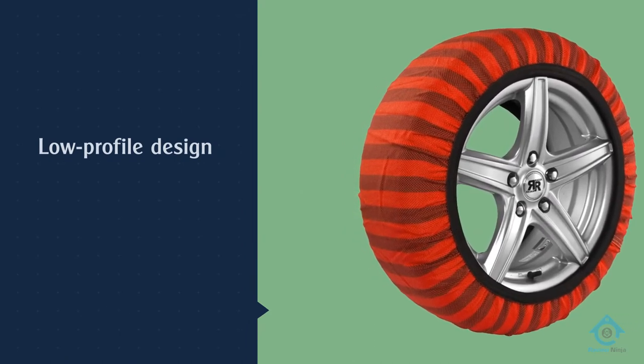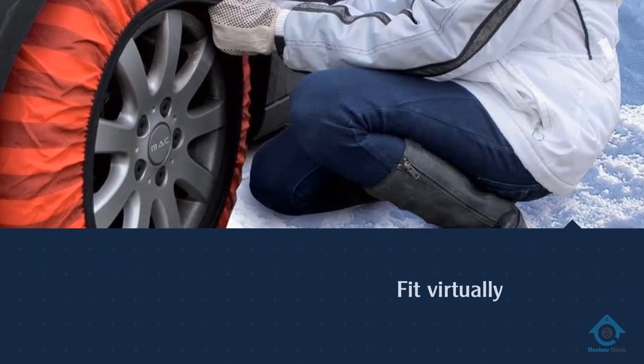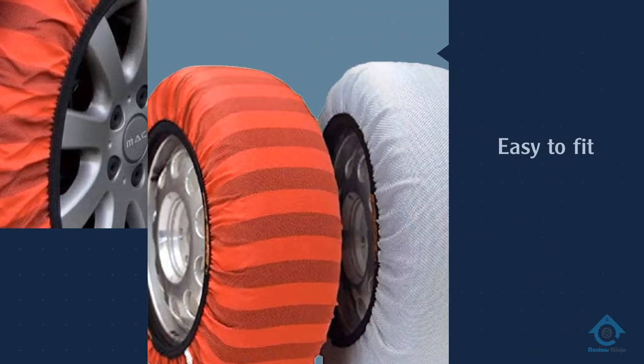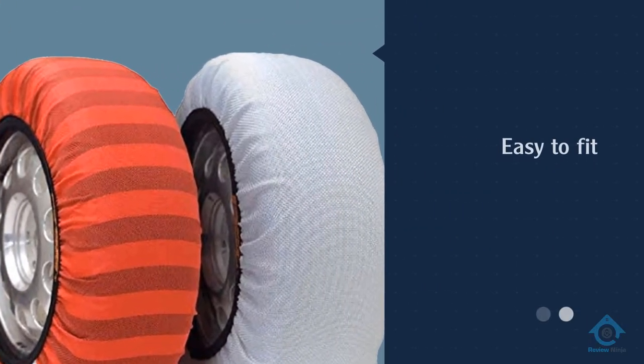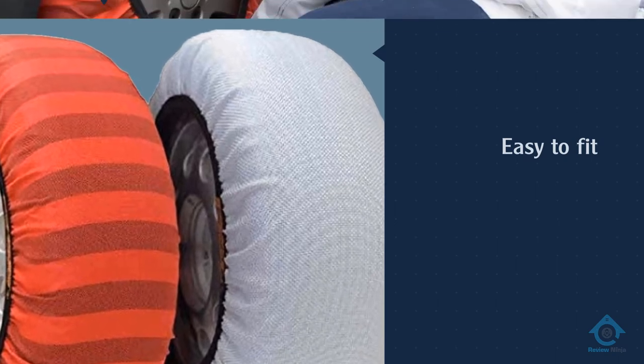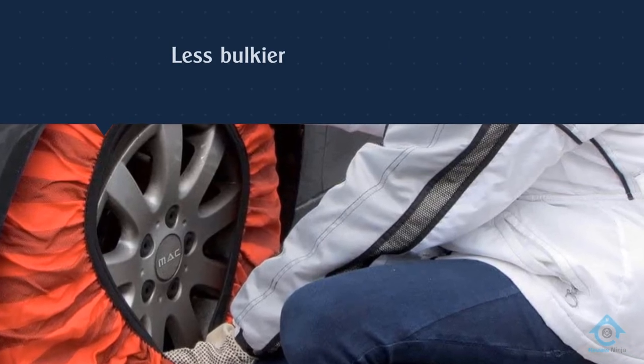For those concerned about installation, the Issue Shark snow socks are incredibly easy to get on your tires. Once installed, you won't experience the rumble and vibration that is commonplace with all other chain styles.